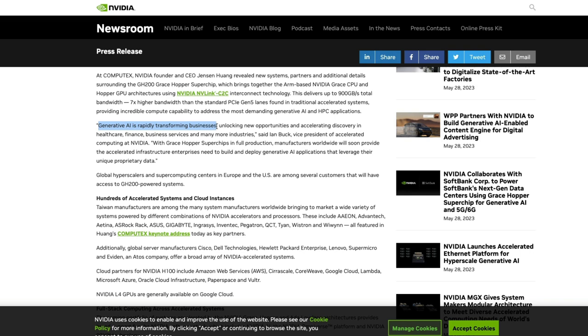Ian Buck stated: generative AI is rapidly transforming businesses, unlocking new opportunities and accelerating discovery in healthcare, finance, business services, and many more industries. With Grace Hopper super chips in full production, manufacturers like Acer, Dell, Razer, and others worldwide will soon provide the accelerated infrastructure enterprises need to build and deploy generative AI applications that leverage unique proprietary data. That proprietary data point is a very important factor.